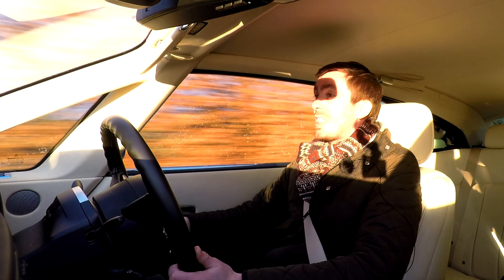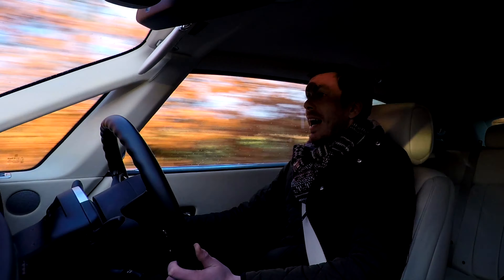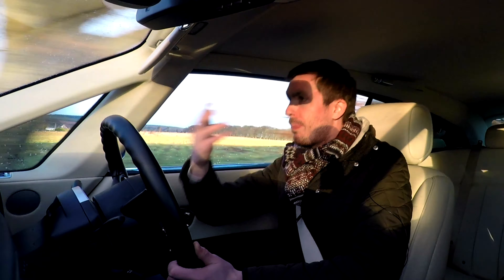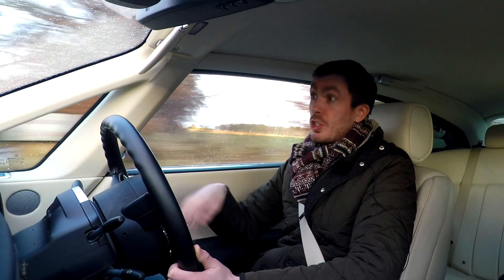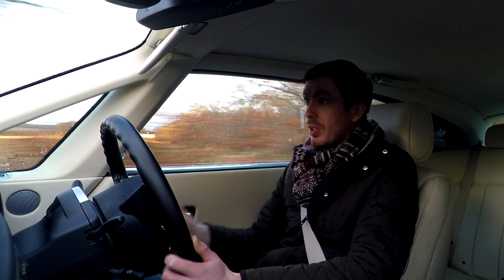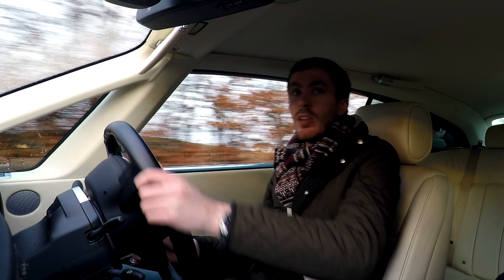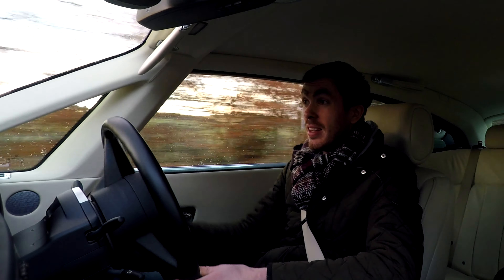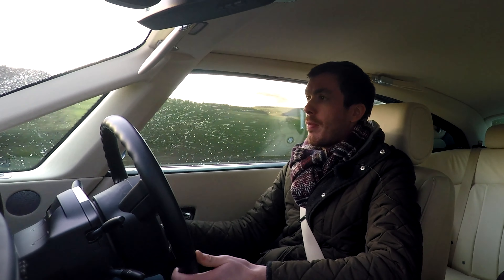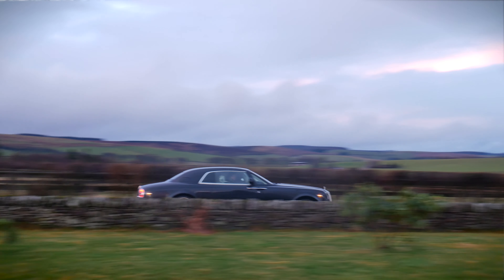The Rolls-Royce Wraith currently on sale does not replace the Phantom Coupe, as the Wraith is essentially a coupe version of the Ghost. Whereas this, as it says in the name, is a coupe version of the Phantom, which is a far bigger car than the Ghost. So there's never been a new Phantom Coupe — they might very well bring one out with the eighth generation of the Phantom, but for the time being, this is all we have.